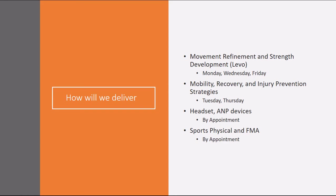How will we deliver movement refinement and strength development? That's going to be done with CrossFit Level on Monday, Wednesday, and Friday. Mobility, recovery, and injury prevention strategies will be done on Tuesdays and Thursdays. With registration, they will have access to the performance development program for soccer through the internet via Wattify. Headset and ANP devices will be done by appointment, and sports physical and functional movement assessment will be done by appointment with Health and Performance Center.